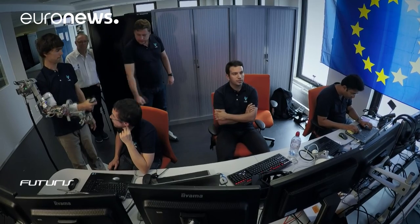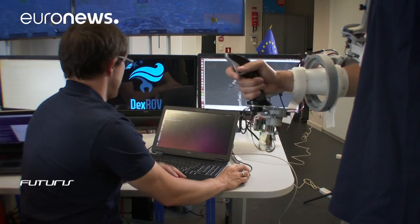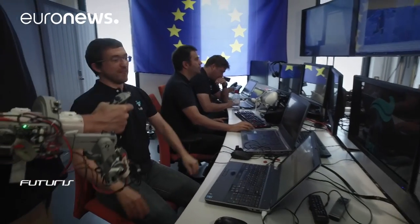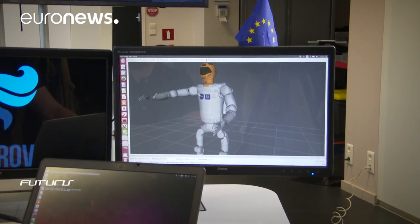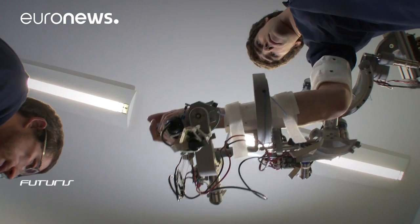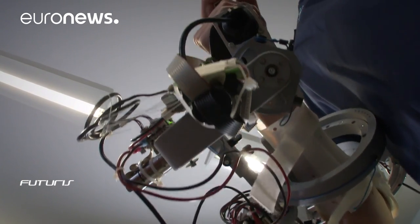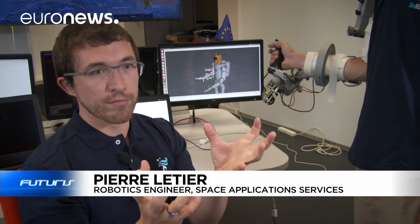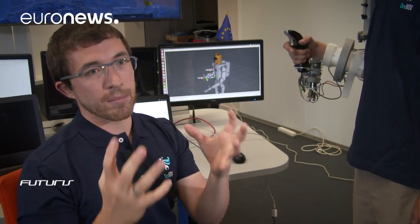To make robotic arms more dexterous, engineers in this European research project are using an exoskeleton system. It provides the operator with force feedback, allowing them to feel the weight and resistance of the objects manipulated in virtual reality. We'll control this 3D character in virtual reality. He'll perform a task, and his movements will be taken apart to be reassembled by the remote robot, which allows for operation with long delays.